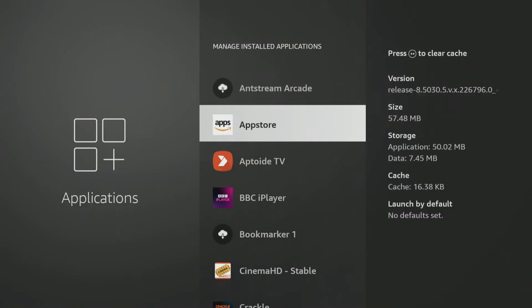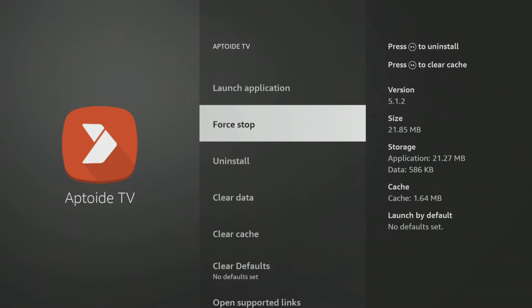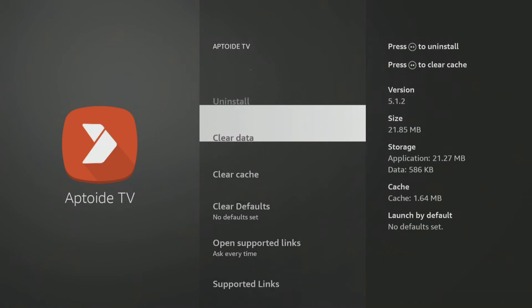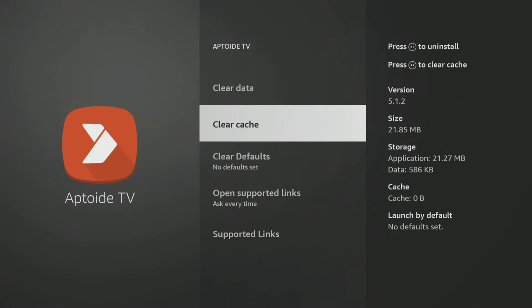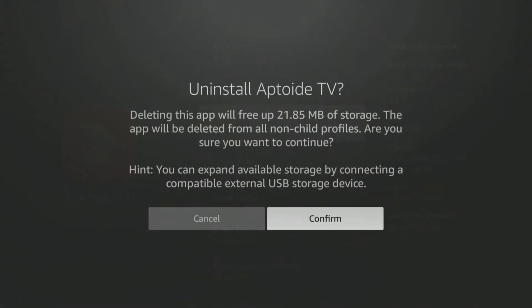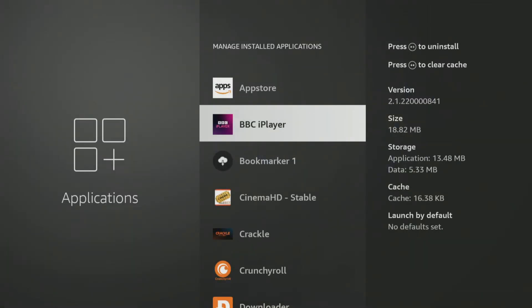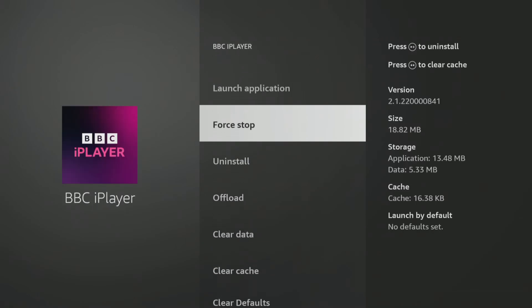This is also an excellent opportunity to uninstall any apps you no longer want or use. To uninstall an app, highlight it and select it. On the next screen, find and select Force Stop. Then scroll down and clear the data and cache before selecting Uninstall. You'll then see a confirmation box explaining that you are about to uninstall the app and showing you how much storage space you'll free up. This process ensures that the app doesn't leave behind any unnecessary data on your device. Repeat this process to free up even more space.